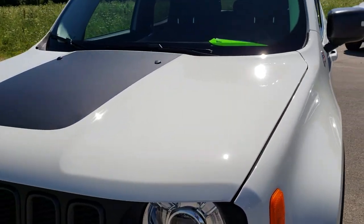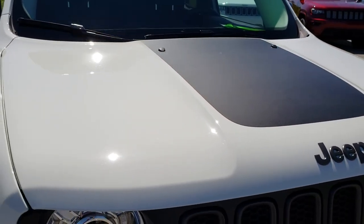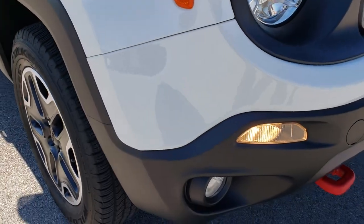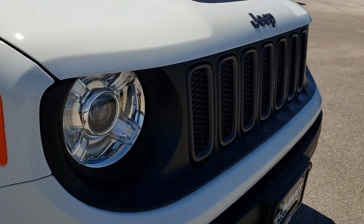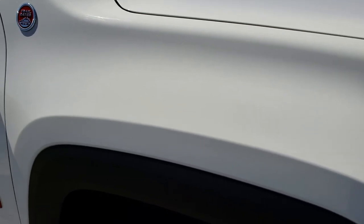Part of the Trailhawk package, it comes with the black Jeep lettering and the black hood decal — that is a decal or sticker if you want to call it that, but it could be removed if you did not like it. The front bumper is absolutely perfect, no dents or dings.